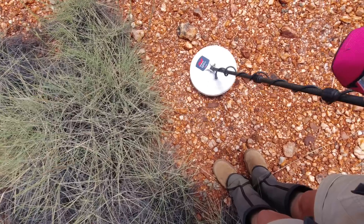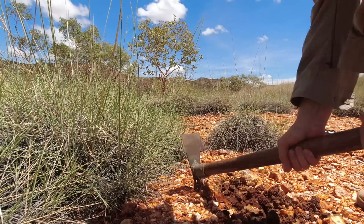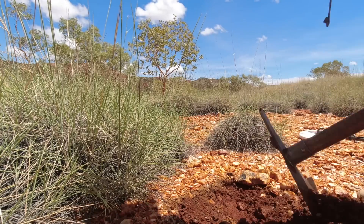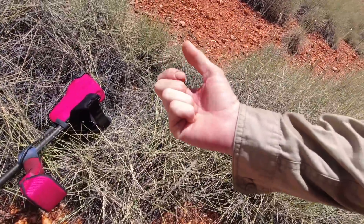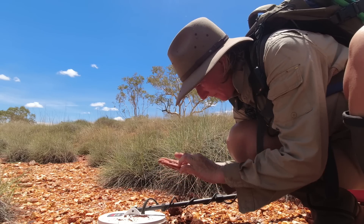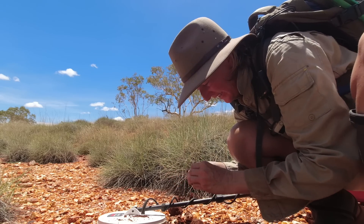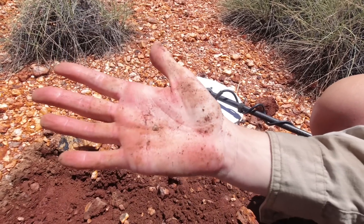Hot and hard going out here without any targets until now. I put my detector in a spin - that's not a good spot. It's a shotgun pellet, or maybe a flattened half shotgun pellet - just lead.